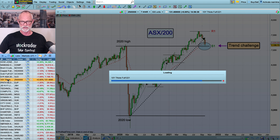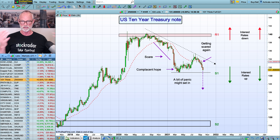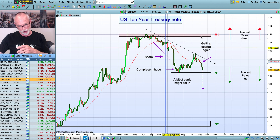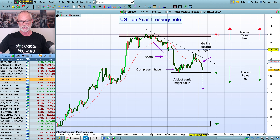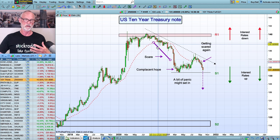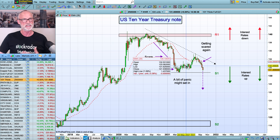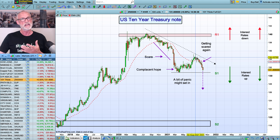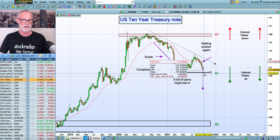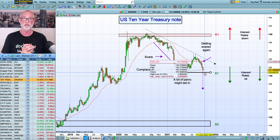Now I want to go through two other overseas markets. First one is the Treasury note — for those that are interested, this is the ten-year Treasury note. People have been talking about interest rates. When this goes down, interest rates are going up — it's an inverse relationship — so we're seeing this push towards higher interest rates. Attaching a bit of psychology to each move off the top: first a little bit of a scare, not too concerned, then as the market recovers we get a little bit of hope and complacency. Then all of a sudden the seller starts to dominate again and we're getting a little bit scared, watching S1. A little bit of panic could set in if it goes below there, causing a bit of fear for the equity market.